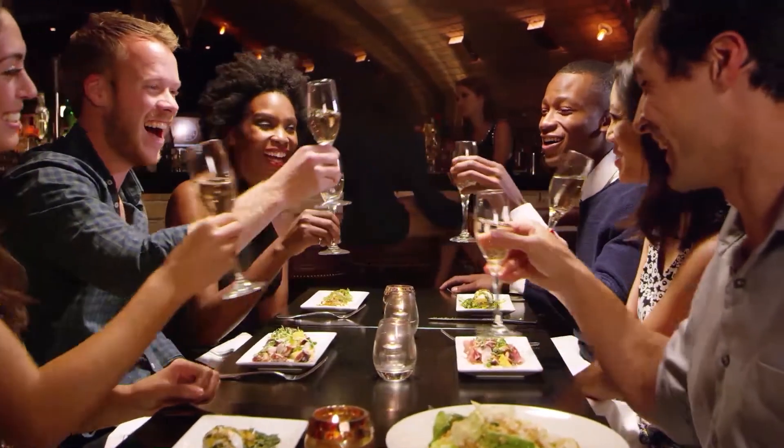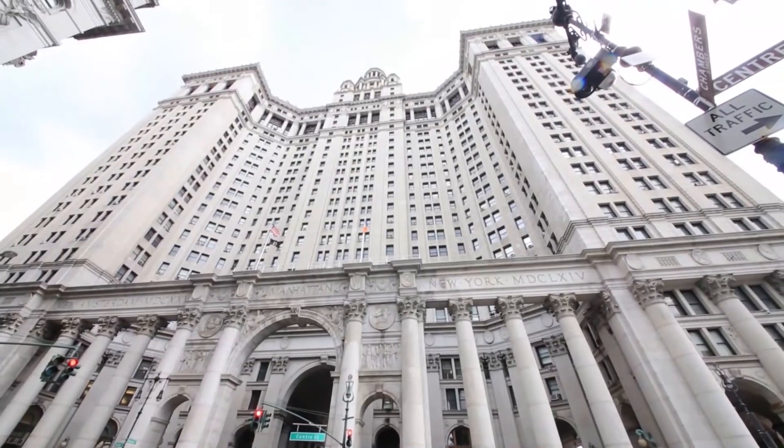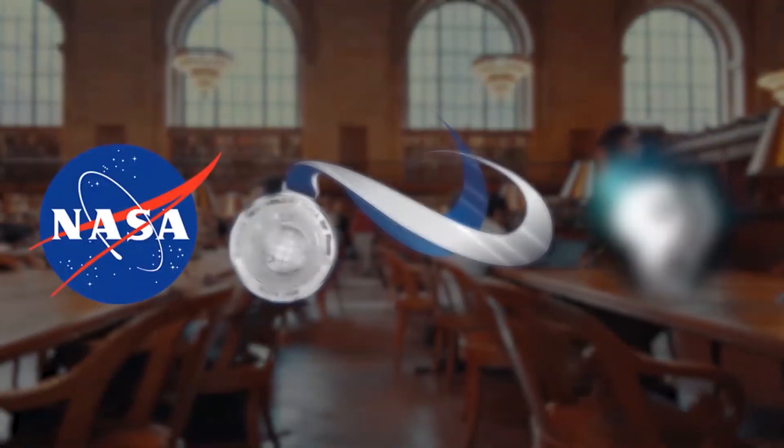Available in over 70 products, both portable and installed, ActivePure technology is used in hospitals, state houses, and other shared facilities across the world. It is proven by science and validated by multiple third parties.